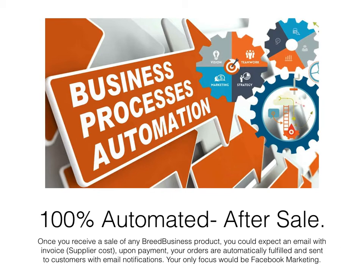Another best part of the Breed Business system is that it is 100% automated after sales. Once you get a sale of any Breed Business product, you can expect an email with an invoice showing the supplier cost. You make a payment by PayPal, and from there your orders are automatically fulfilled and sent to the customer with email notification. The customer receives a tracking number when shipped — it takes five to six days to print any item, then it's shipped, the tracking number is updated in your Shopify dashboard, and an email is sent to the customer. Your only focus here is Facebook marketing.